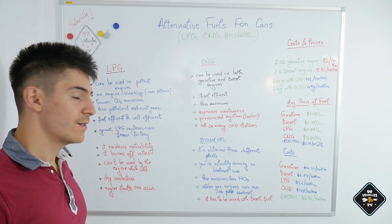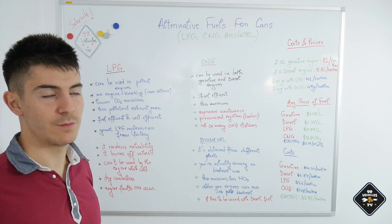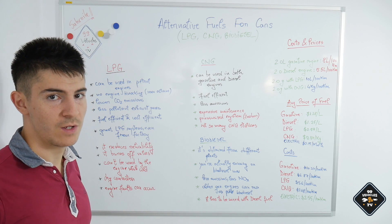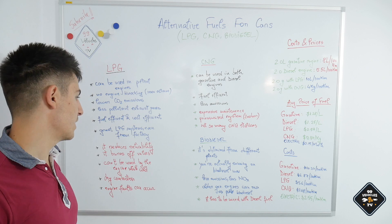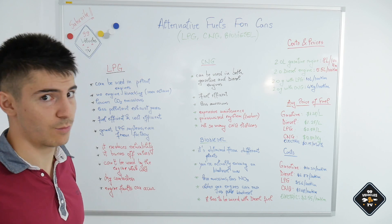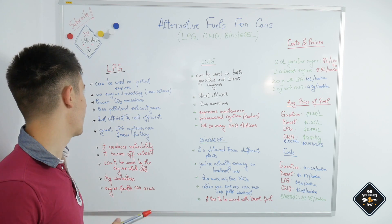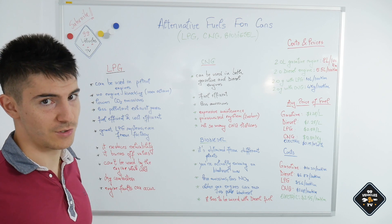I've seen engines that ran on LPG for over 500,000 kilometers and were just fine, and I've seen engines that had issues after only a few thousand kilometers on LPG — so it depends from engine to engine. You could technically fit LPG systems in turbocharged or direct injection engines, but I would use LPG only in a naturally aspirated engine. A brand new car with LPG straight from the factory would also have a naturally aspirated engine, as it fits this system best.